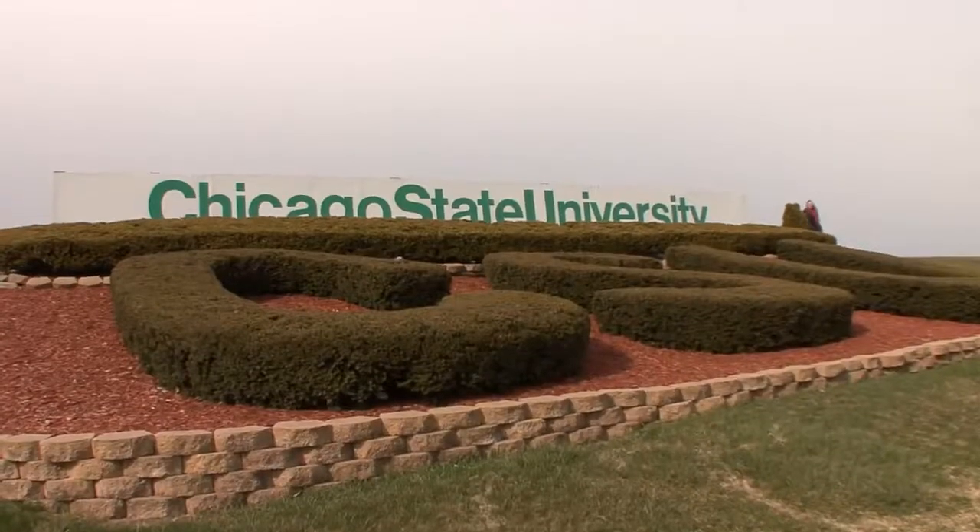Our faculty are internationally known. Nnedi Okorafor just won the Wole Soyinka Prize for African Literature.